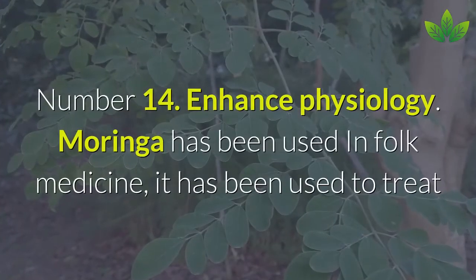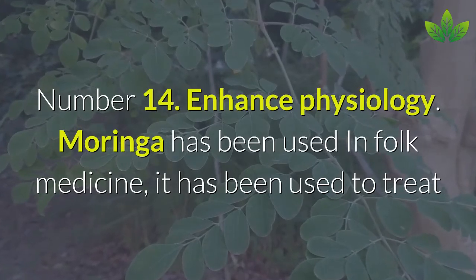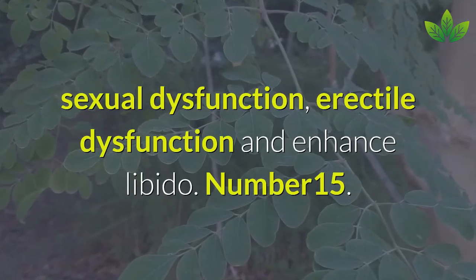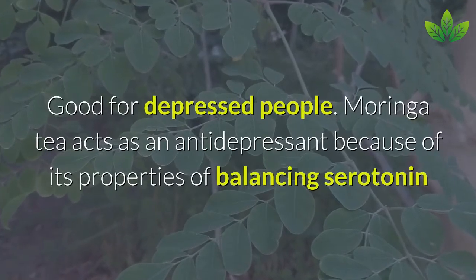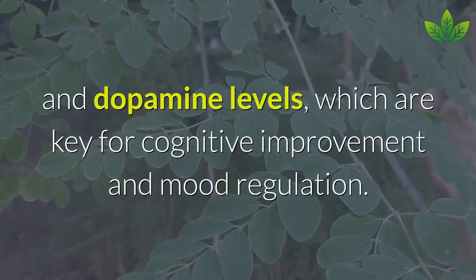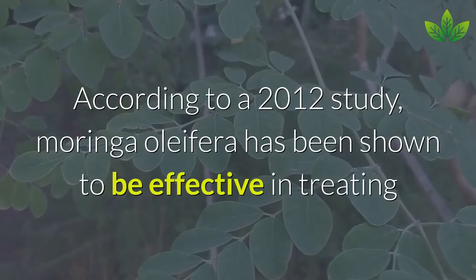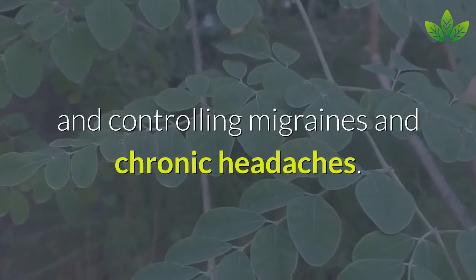Number 14: Enhance Physiology. Moringa has been used in folk medicine to treat sexual dysfunction, erectile dysfunction, and enhance libido. Number 15: Good for Depressed People. Moringa tea acts as an antidepressant by balancing serotonin and dopamine levels, which are key for cognitive improvement and mood regulation. According to a 2012 study, Moringa oleifera has been shown to be effective in treating and controlling migraines and chronic headaches.